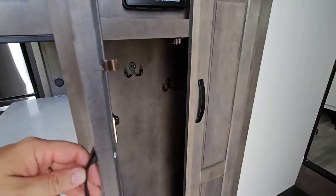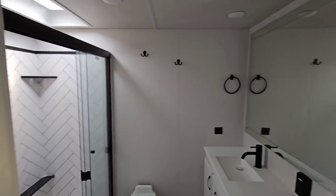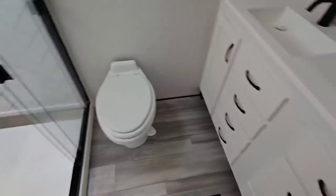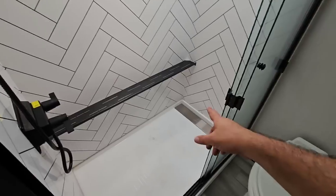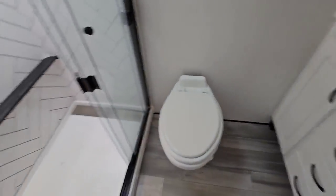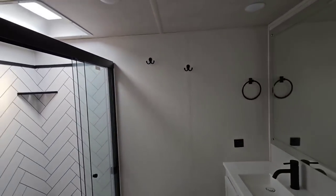Then you have a nice little coat closet and a window with a blackout blind. Check out this bathroom — beautiful. It has one of those backlit mirrors. Beautiful solid-surface sink. That is a gorgeous shower with a little drain pan at the very end. There are drawers, a porcelain foot-flush toilet, a spot for your towels and toiletries, and a spot to hang your towels. Very nice.